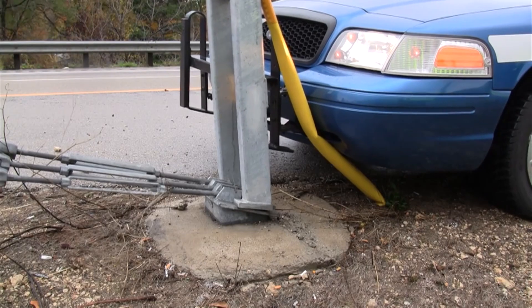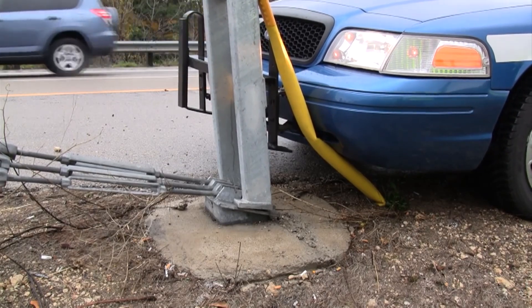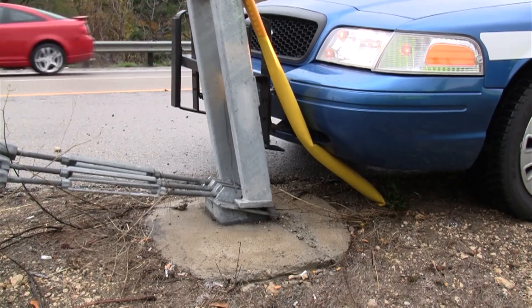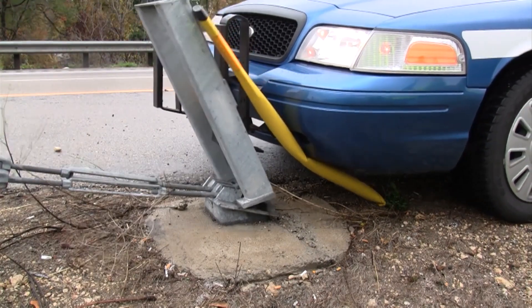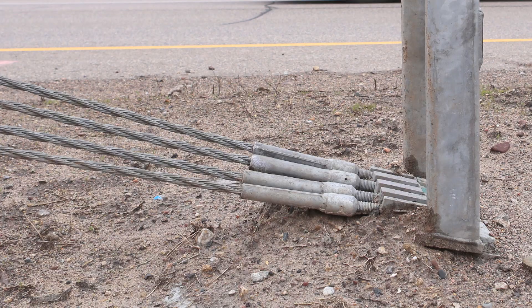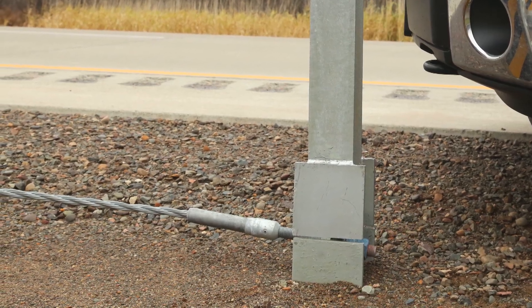On both Gibraltar and Trinity systems the cable end is attached to the anchor block in an open channel. When a vehicle strikes the cable release post, the bottom acts like a lever pushing the cable out of the channel and releasing it from the anchor. The Gibraltar system has a single attachment point while the Trinity system has four separate ones, one for each cable.